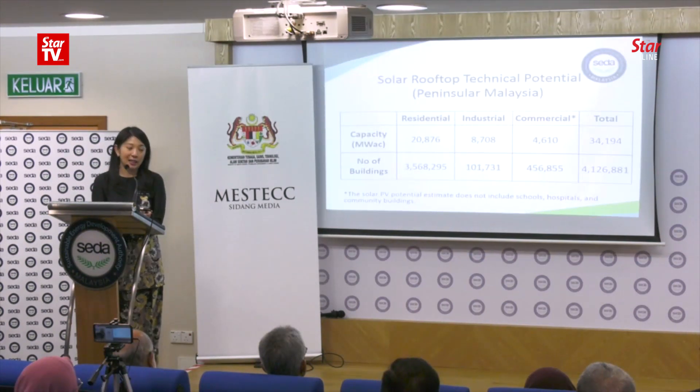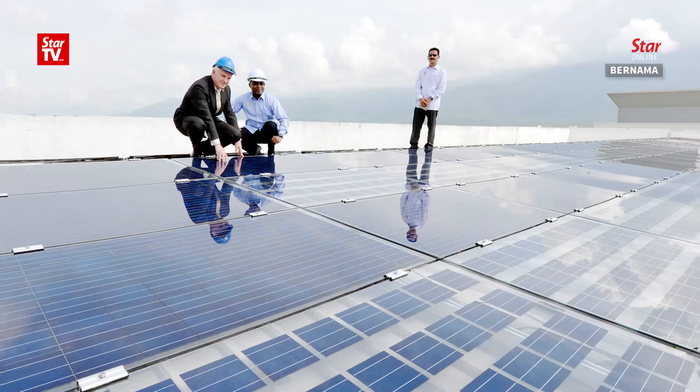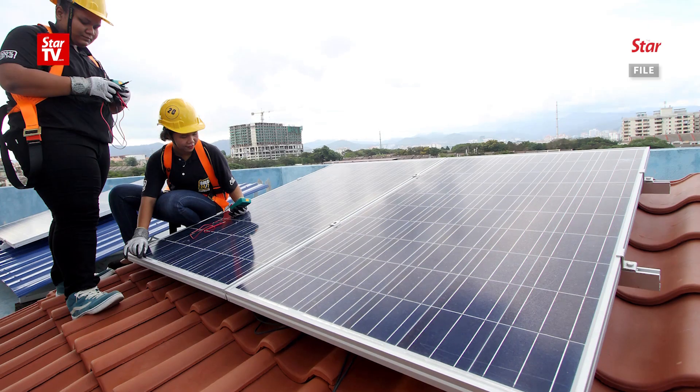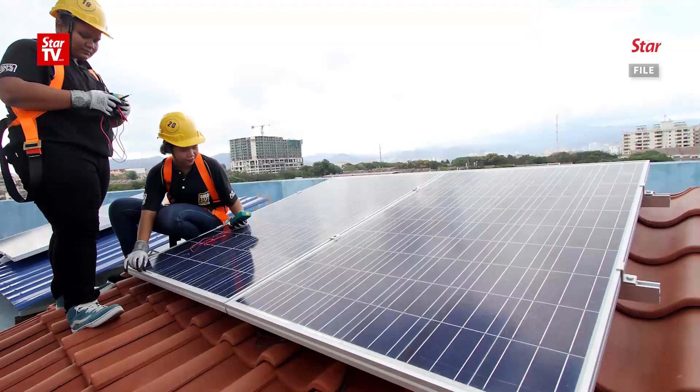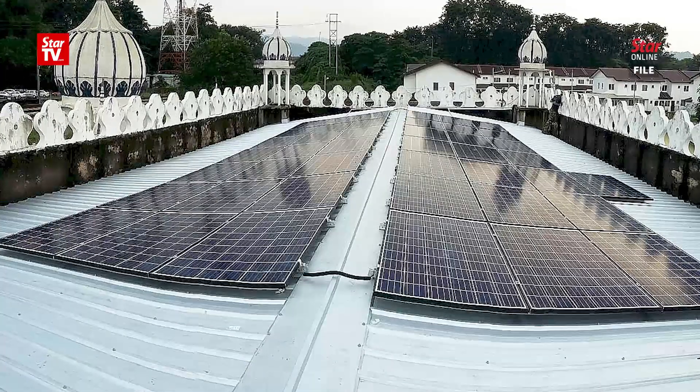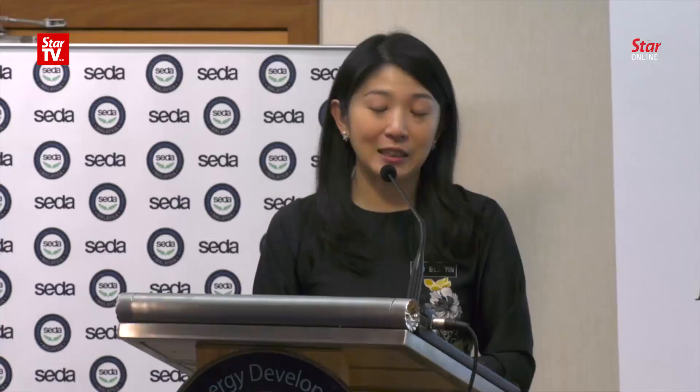Our total energy production in Malaysia is 24,000 megawatt. If we can actually have solar panels on the roofs, that 34,000 megawatt is equivalent to more than the total electricity production in Malaysia. That is the potential we have.